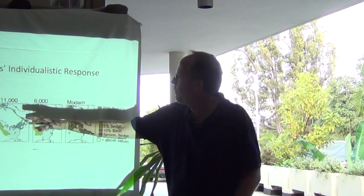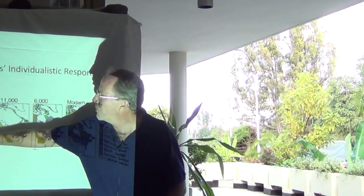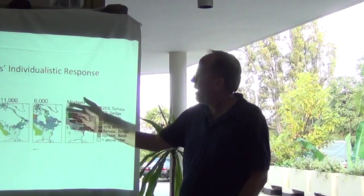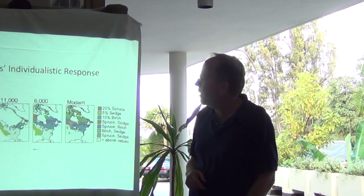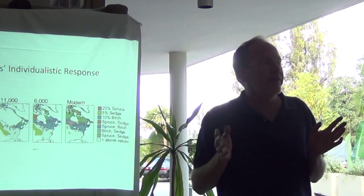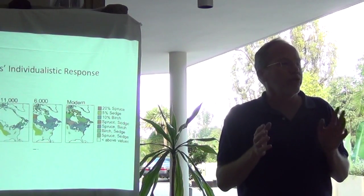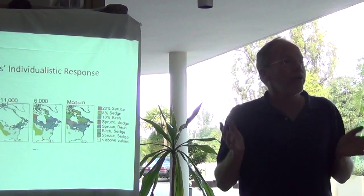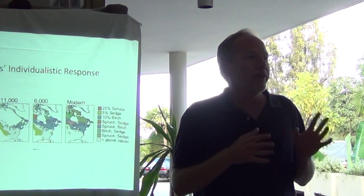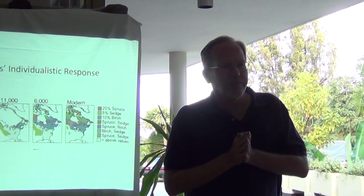Orange represents spruce and sedge found together. So spruce and sedge co-occurred 20,000 years ago, but from about 10,000–11,000 years ago to now, they're not really found together. In space, the associations of individual species with one another change a lot. We get new combinations appearing as climate changes, and some old combinations disappear. That's the novel and disappearing ecosystems concept.